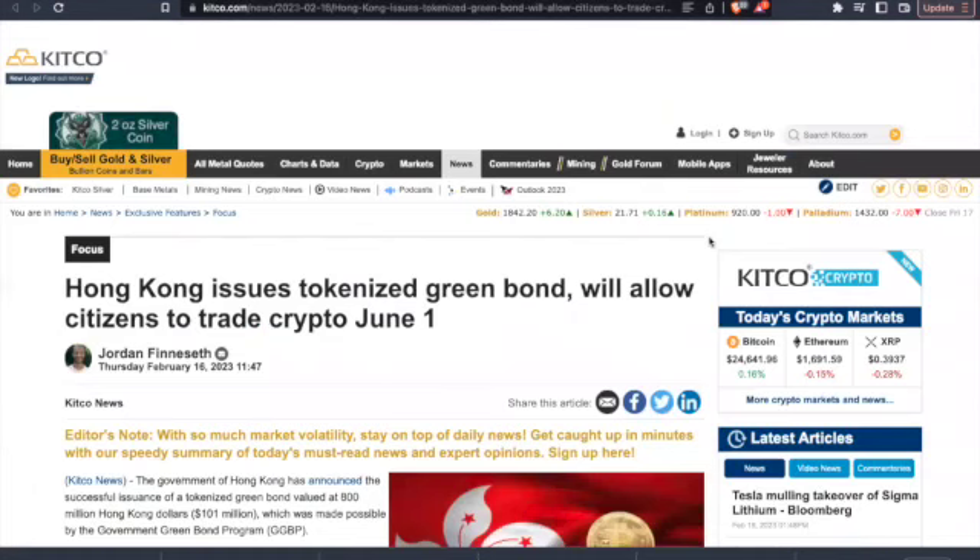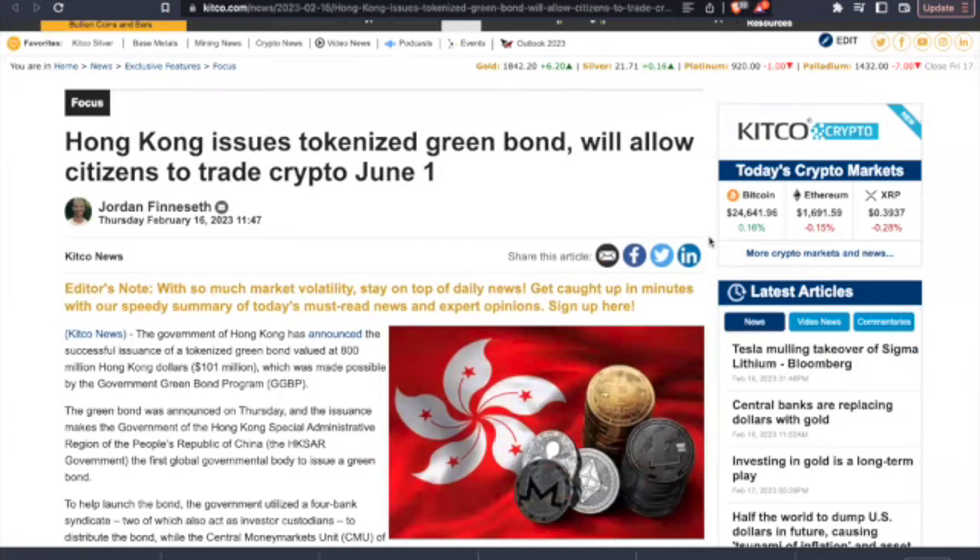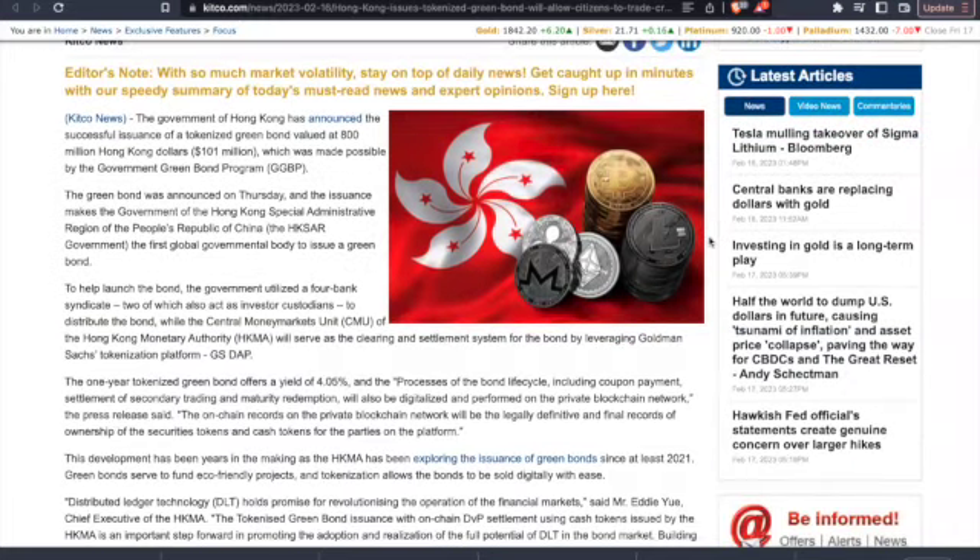It gets deep. Ladies and gentlemen, we have here Hong Kong issuing a tokenized green bond and allowing citizens to trade crypto on June 1st. Is this the same country that banned Bitcoin a few years ago? The green bond was announced on Thursday. The HKSAR government — Hong Kong's Special Administrative Region of the People's Republic of China — became the first global governmental body to issue a green bond. The government utilized a four-bank syndicate, two of which act as investor custodians to distribute the bond, while the central money markets unit CMU of Hong Kong Monetary Authority will serve as the clearing and settlement system, leveraging Goldman Sachs' tokenization platform.